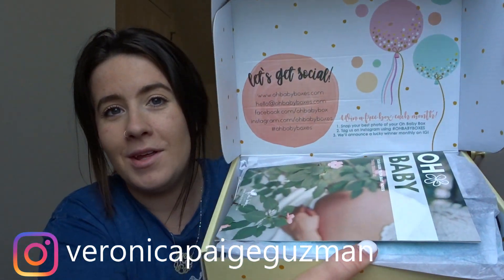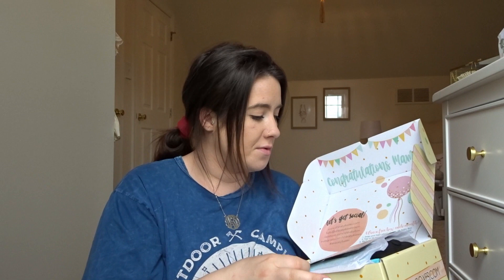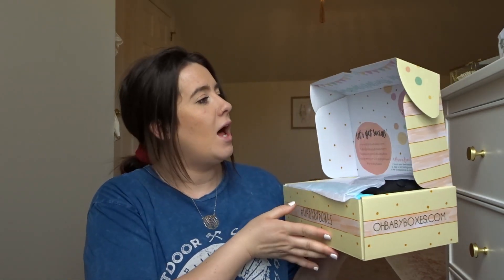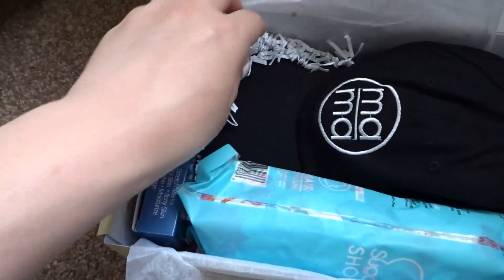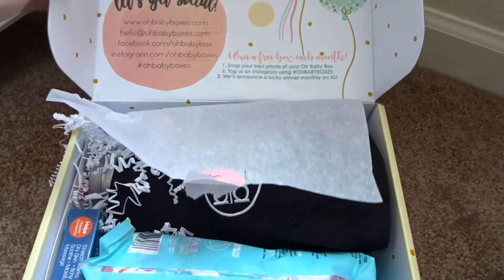When you open it up, it has little balloons inside and says 'Congratulations Mama' — so so cute. This is the Oh Baby Box guide to baby boxes for the third trimester. Like I said, it's custom tailored to your specific due date, so they knew I was in my third trimester. I'm curious to see what's in the first and second trimester boxes — I wish I had known about this sooner because I would have definitely done it. It just has everything I'm going to need for my third trimester. Let me change the view for you guys — there's little confetti in here, and I love this box so much.